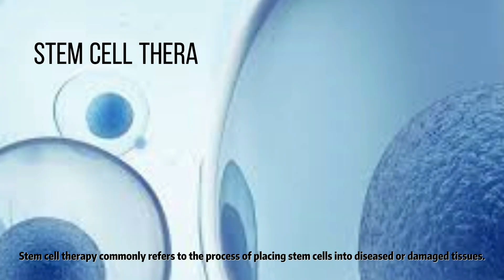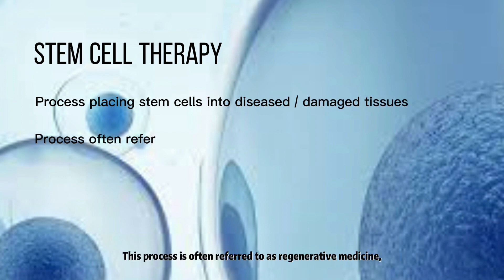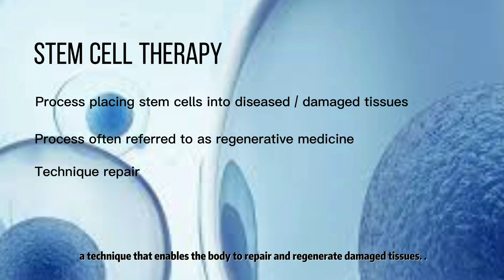Stem cell therapy commonly refers to the process of introducing stem cells into diseased or damaged tissues. This process is often referred to as regenerative medicine, a technique that enables the body to repair and regenerate damaged tissues.